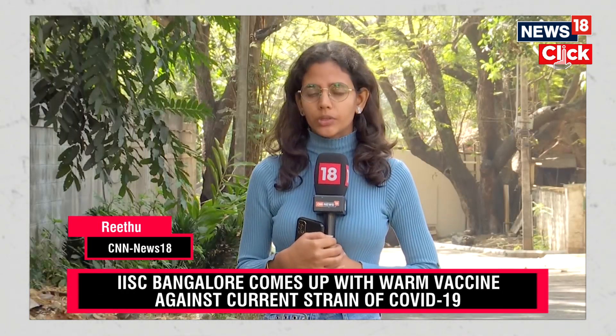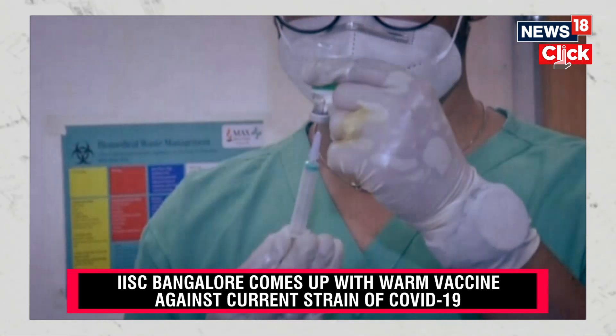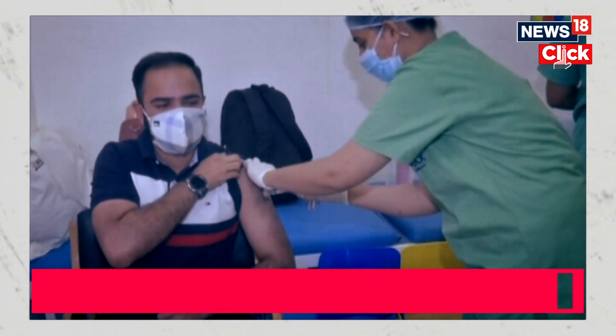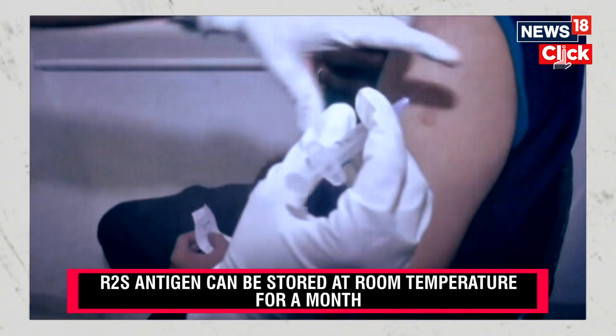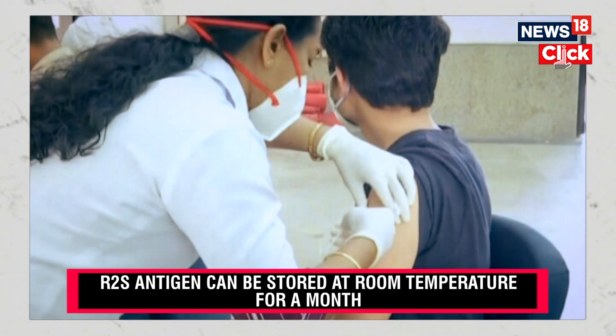Amid a surge in COVID-19 cases across the nation, the Indian Institute of Science Bengaluru has come up with a warm vaccine. This heat-tolerant vaccine is said to be more effective against SARS-CoV-2 strains and also more effective when it comes to protection against future variants.